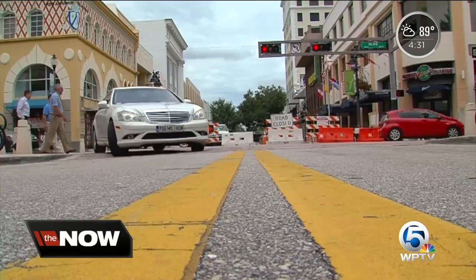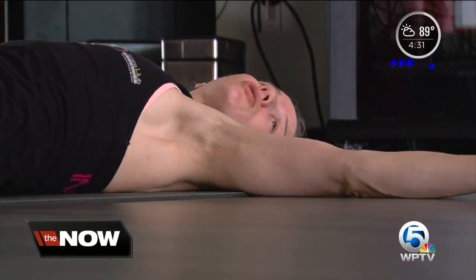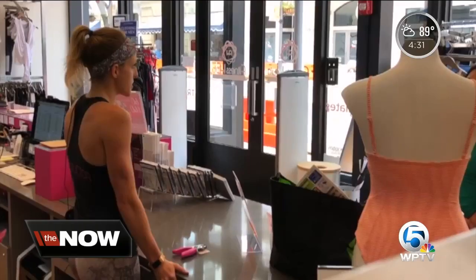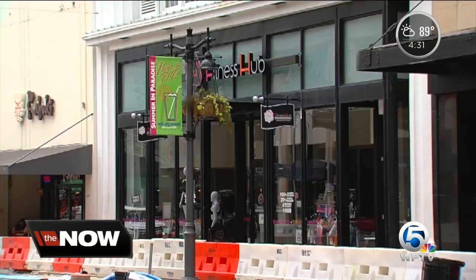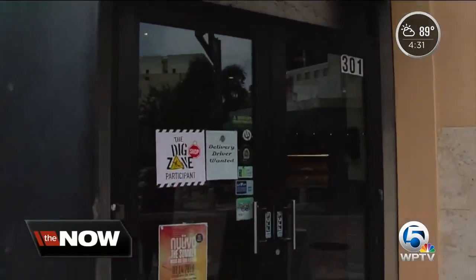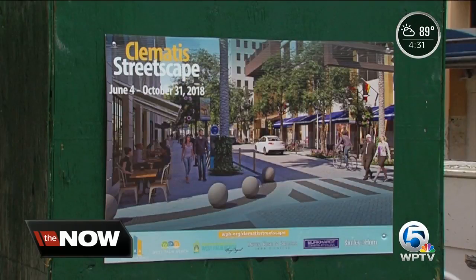The road is closed on the 300 block of Clematis Street, but businesses want you to know they're not. Unfortunately, retail business has declined 60% since they started tearing up the street. Sydney Jones at Fitness Hub says people aren't walking in as much. Nico's Pizza says their dinnertime sales are also down 15 to 20% since the Streetscape construction project began.